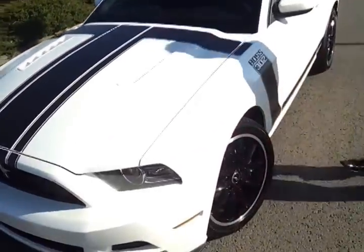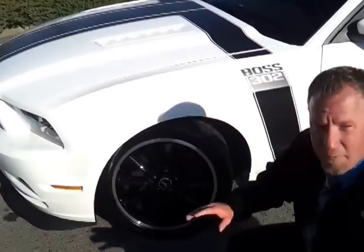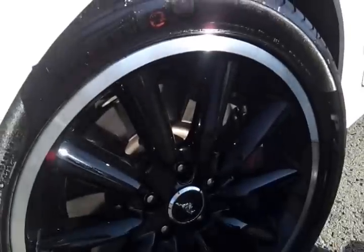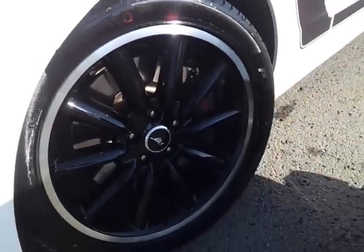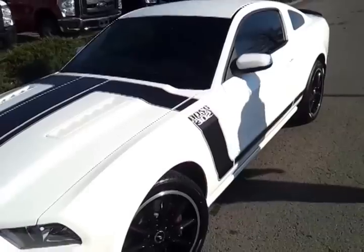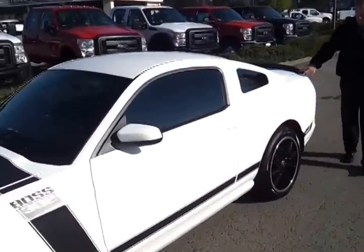The Boss 302 — there are no defects or anything. The car has no defects, dings, or dents. It's got the Brembo brake package on it. These are 285/35 ZR19s — these are the black wheels. It's got tinted glass; the windows have been tinted already. It's got the black decklid spoiler.